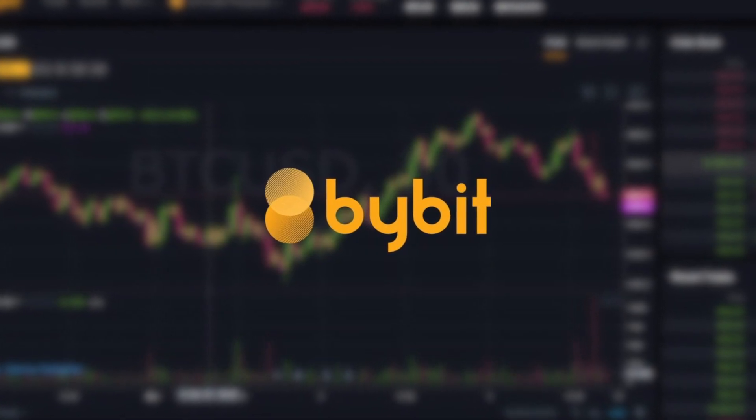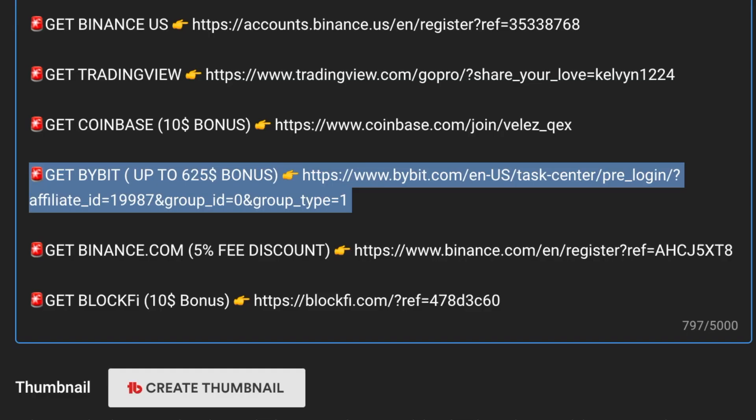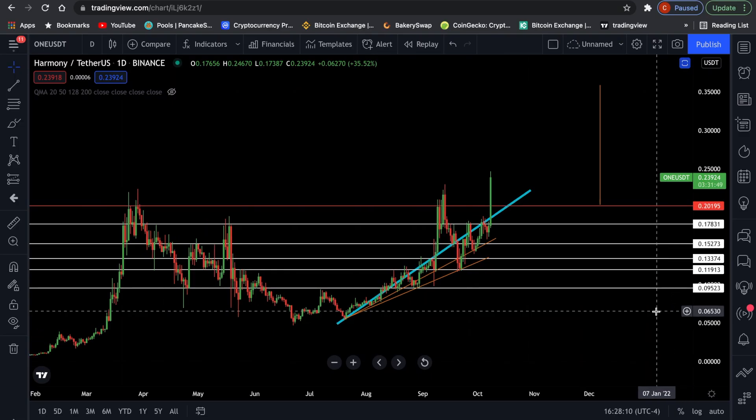If you're a professional trader, you can register to Bybit and get up to $625 in bonus when you deposit within the first 48 hours. Here you can trade Bitcoin, Ethereum, Cardano, and many other altcoins using plenty of leverage.